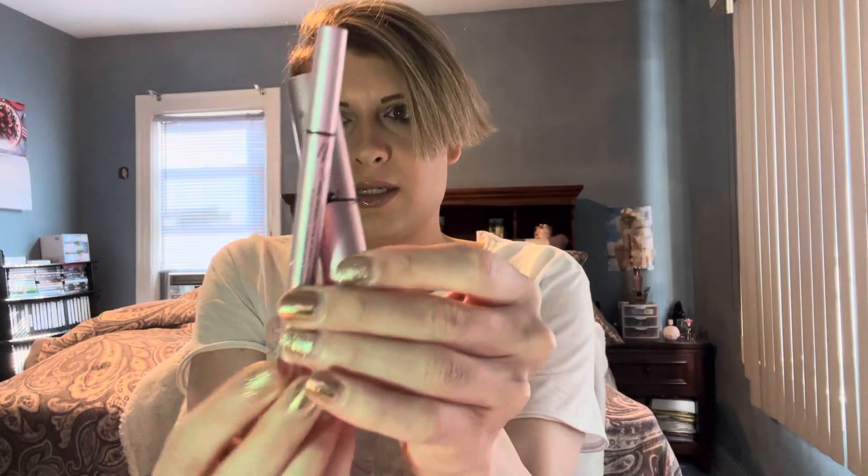I used up a lipstick in the shade Holy Fashion — a really nice nudey pink. I wear it a lot for spring especially. And then I used up two Too Faced products: Better Than Sex liquid liner and Better Than Sex mascara. I love the Better Than Sex line from Too Faced.